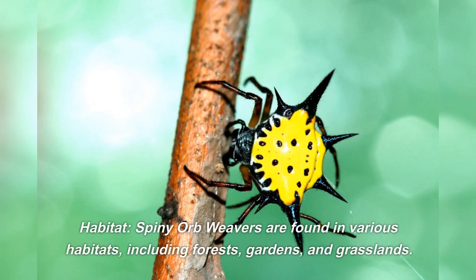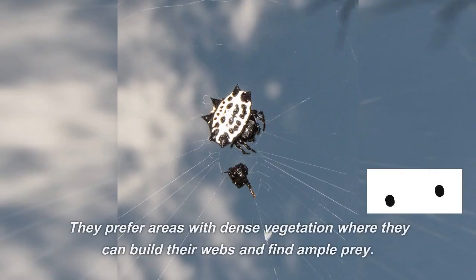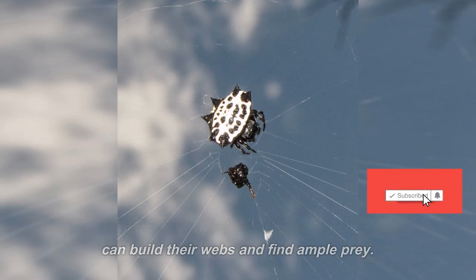Habitat: spiny orb weavers are found in various habitats, including forests, gardens, and grasslands. They prefer areas with dense vegetation where they can build their webs and find ample prey.